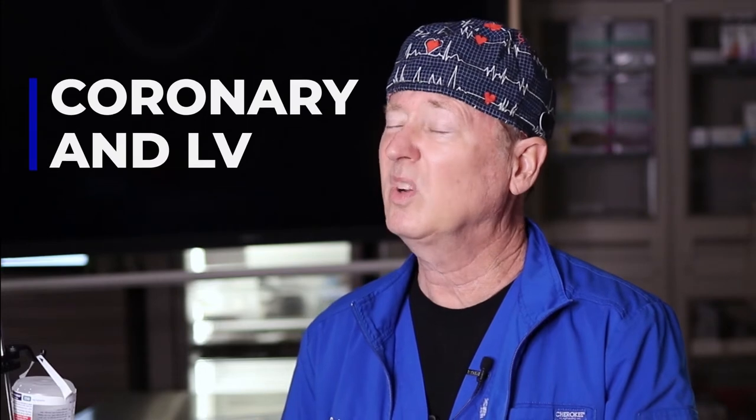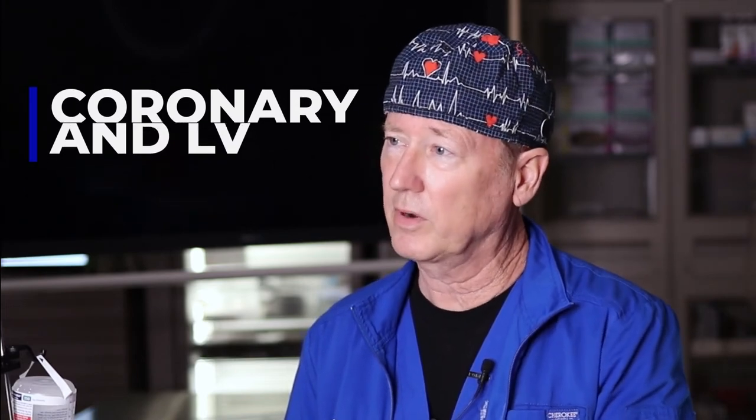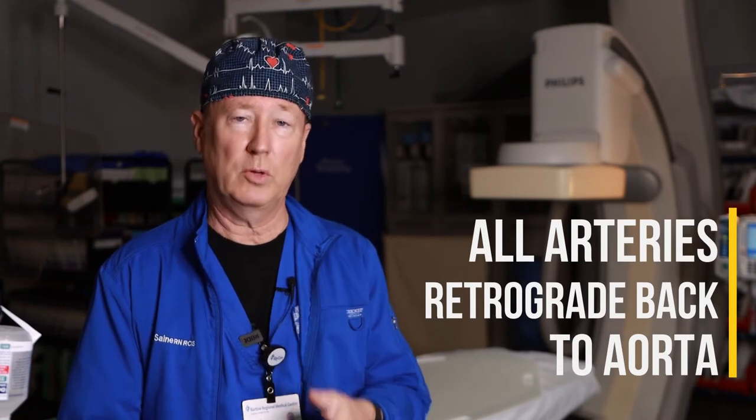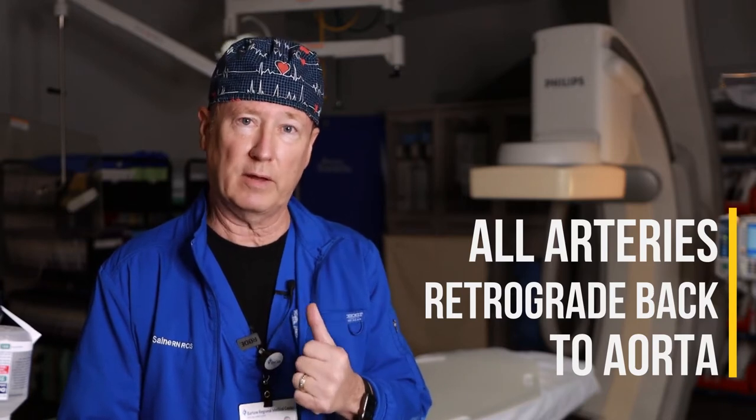The more common procedure is a left heart catheterization, and again, that has nothing to do with which side of the body we're accessing. A left heart cath is an arterial procedure. We're going to the left side of the heart, looking at the arteries on the heart — the left main and all its branches, and the right main artery and all its branches — as well as evaluating the left ventricle and the aortic valve. It doesn't matter if you go into the left radial, right radial, right femoral, or left femoral; going retrograde up the aorta, they all lead to the aortic valve, where the left main, left aortic cusp, right main, and right aortic cusp are located.